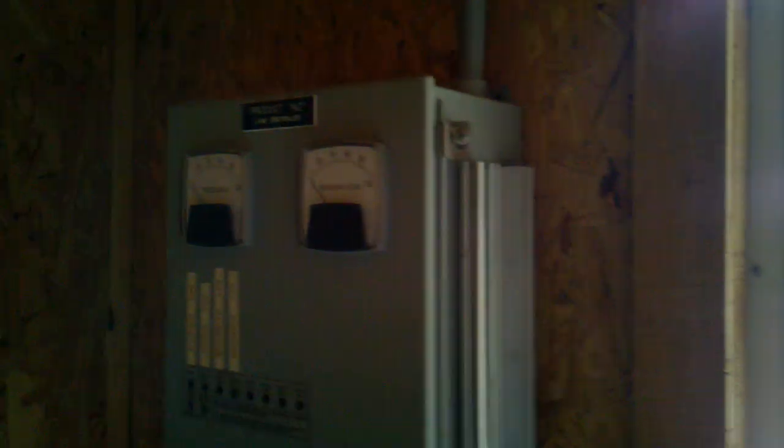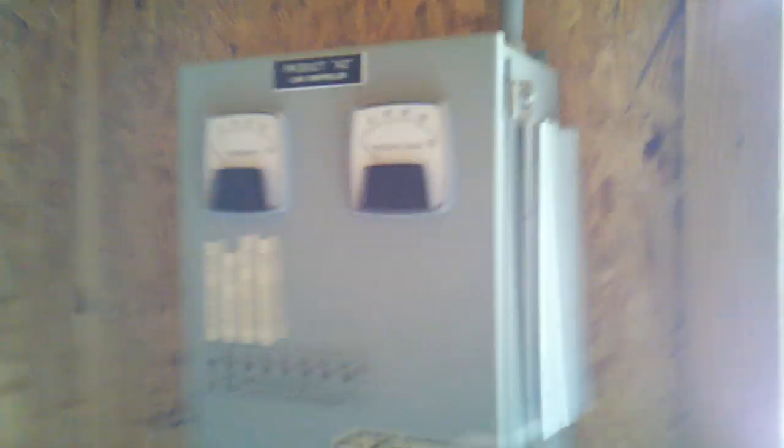This is actually a very simplistic system. As you can see they got the wiring all set up, the breaker right here is in place. We're darn near ready to go — just got a couple of small problems. As you can see there's their load controller, but it's a fairly well-built system.